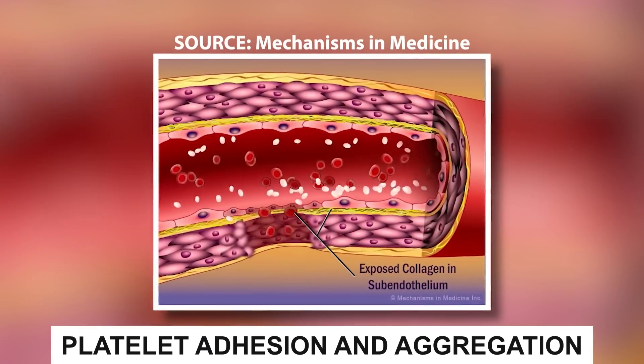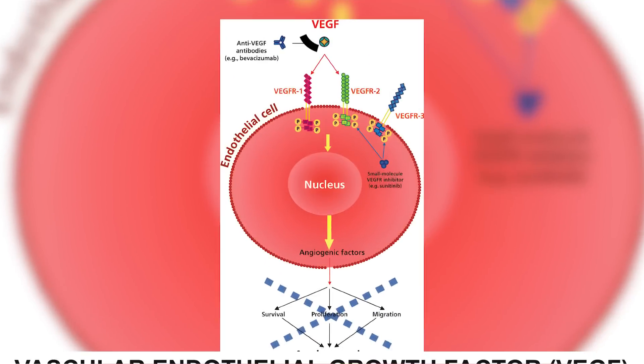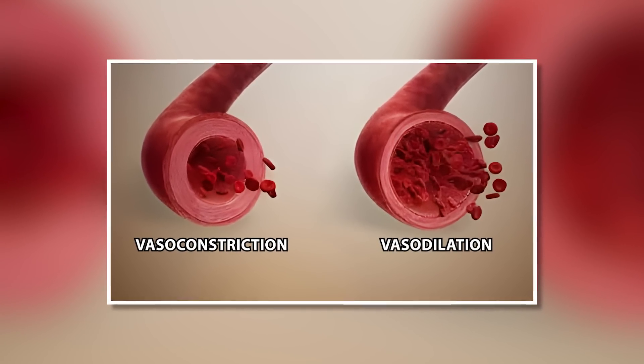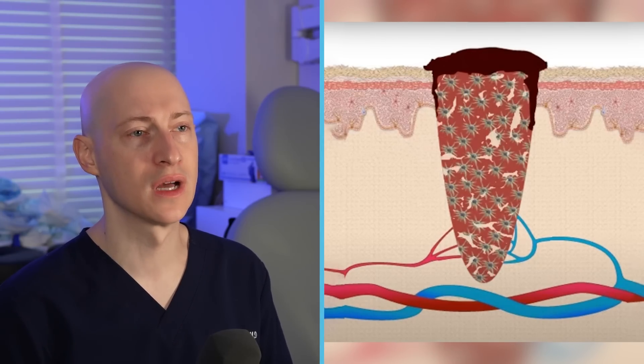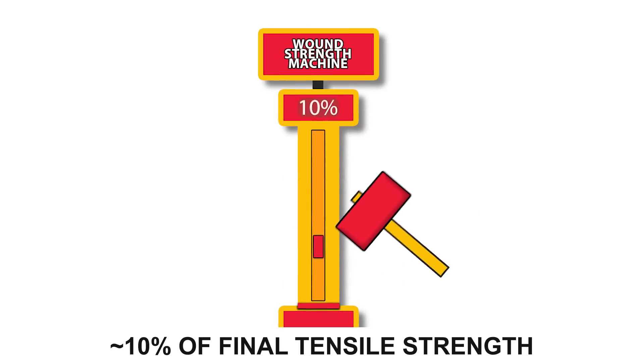Wound healing is divided into several phases. The first is inflammatory. Initially, there's platelet adhesion and aggregation, during which active substances are released such as vascular endothelial growth factor, or VEGF. There's initial vasoconstriction followed by vasodilation, and reparative cells move in to begin healing. It's important to progress from this step quickly so wound closure and collagen deposition can begin. This process peaks within hours and lasts about one week. At the end of this phase, the wound has about 10% of its final tensile strength.